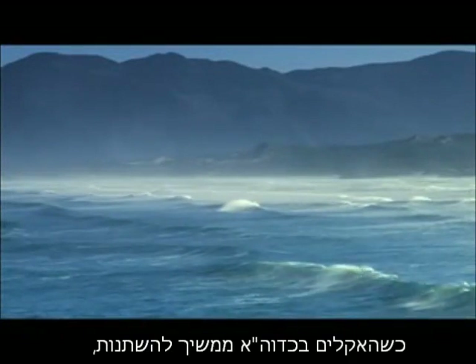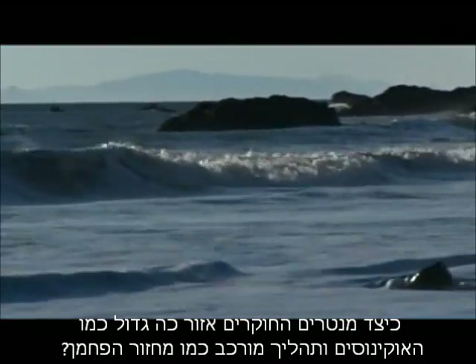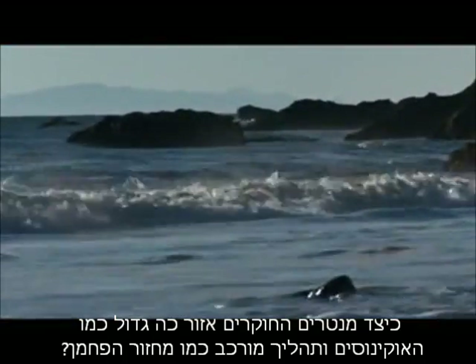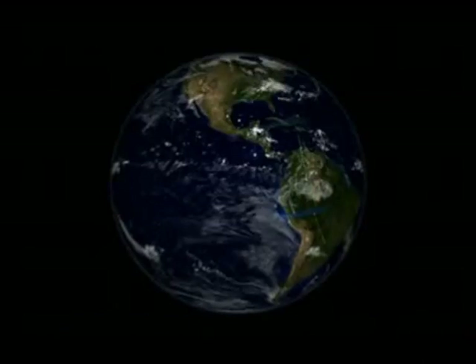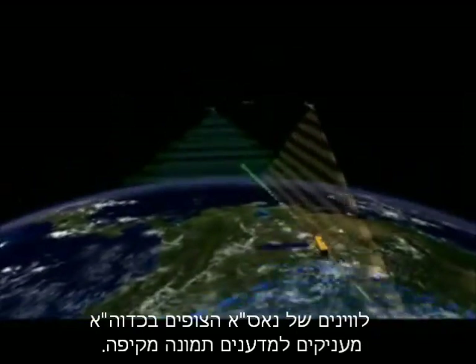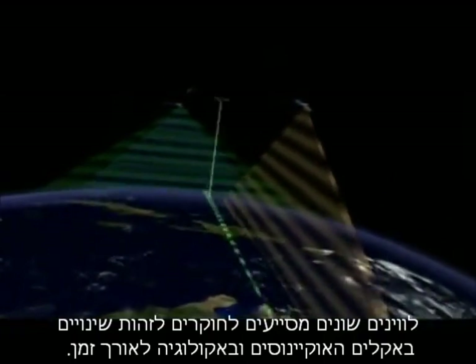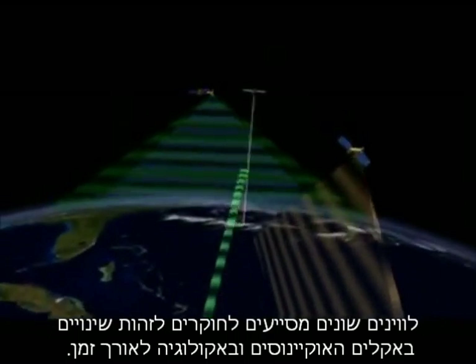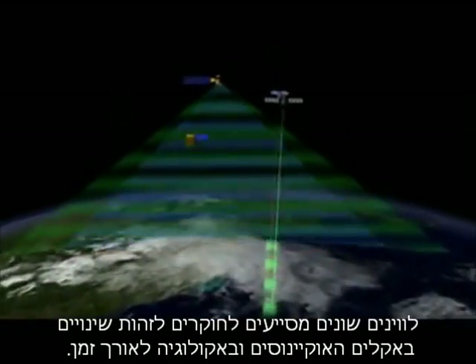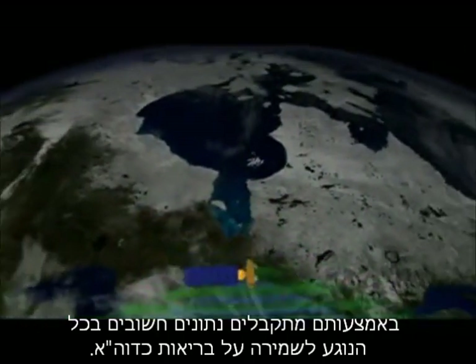As Earth's climate continues to change, how will researchers monitor something as big as the ocean and something as complex as the carbon cycle? NASA Earth observing satellites give scientists the big picture view of our home planet. Varied satellites help researchers detect changes in ocean climate and ecology over time, providing vital insight into the health of our home planet.